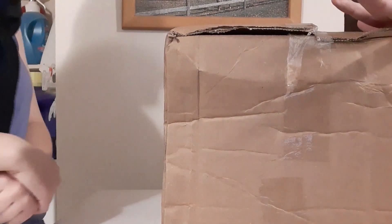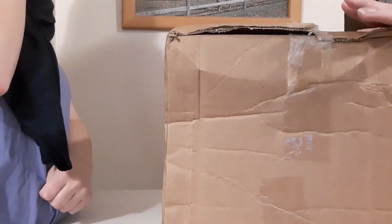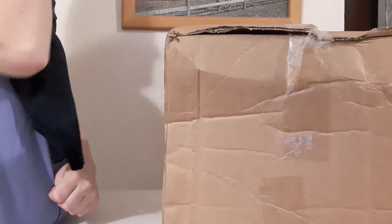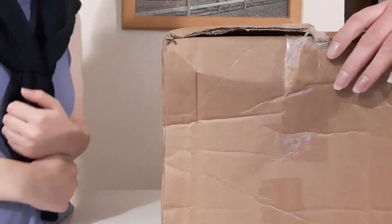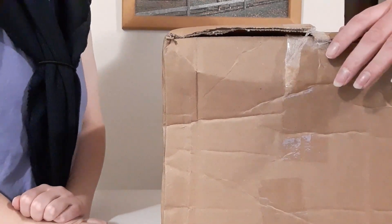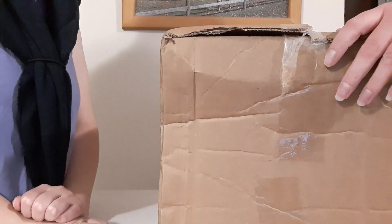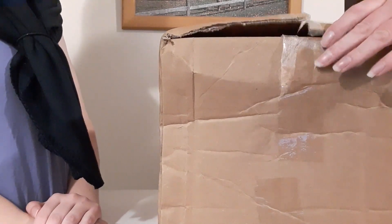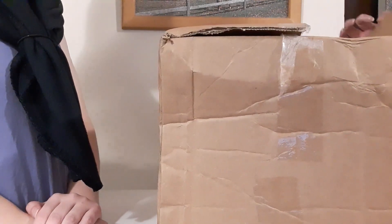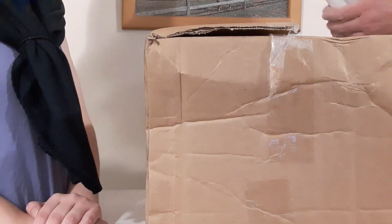Hey guys, okay so we've got another box opening but this is a little different. I went on to shopgoodwill.com — they have some dolls, actually a lot of stuff. I ordered four dolls: one is what we call a burger baby, one's a Precious Moments, and the other two I'm not exactly sure what they are, so we are going to find out. They came earlier today.